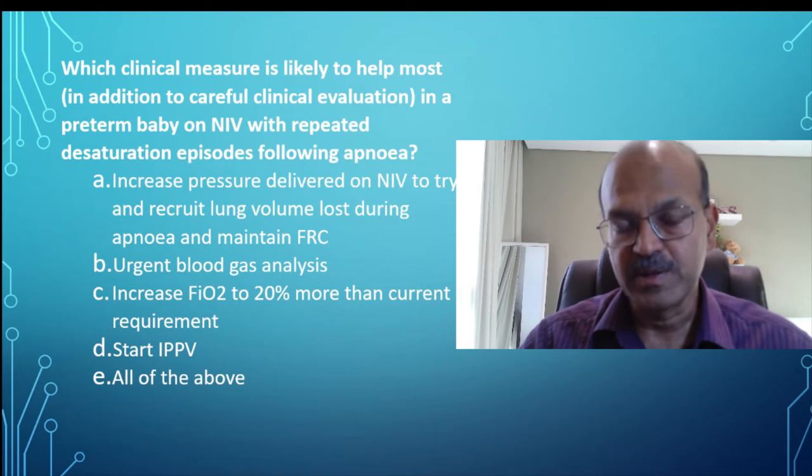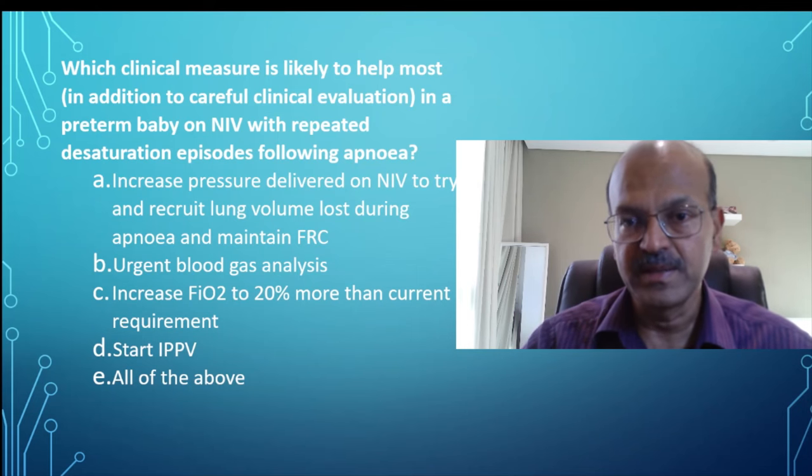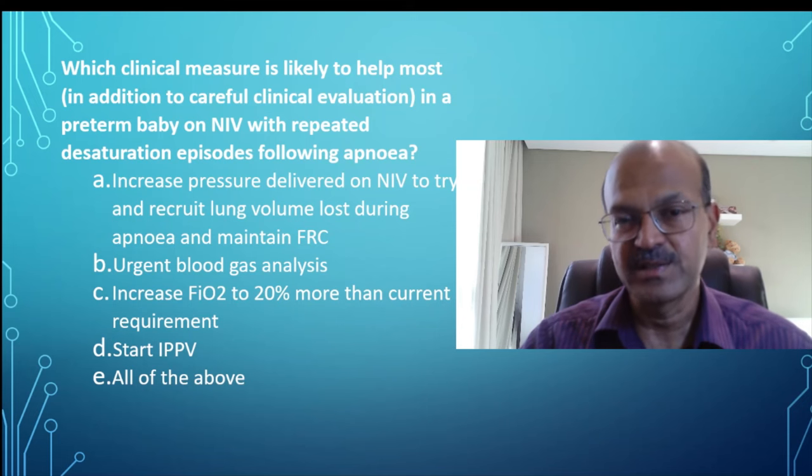IPPV or positive pressure ventilation with a bag and mask at the bedside would be needed if the baby has gone apneic and is not responding, but not in case of desaturation episodes.